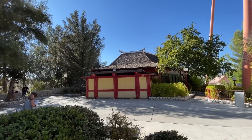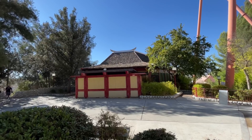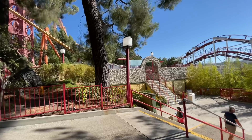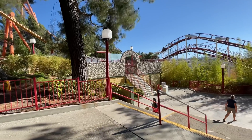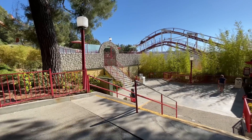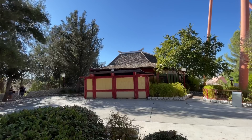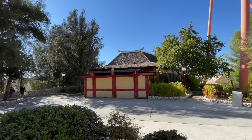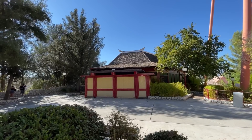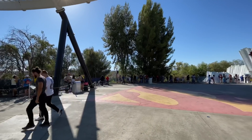As far as Fright Fest construction goes, we can't see anything yet over here on the top of Samurai Summit or by the entrance of Ninja where two mazes usually sit. So far nothing is up. I suspect we might see some work later this month. They could already be working on the inside of these buildings if a maze is coming back in this location.